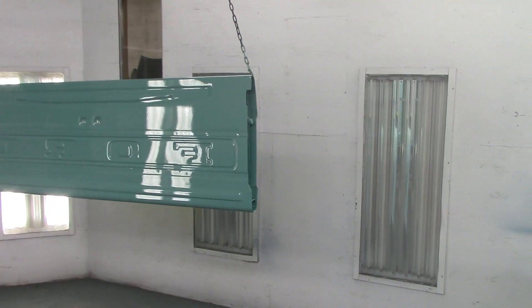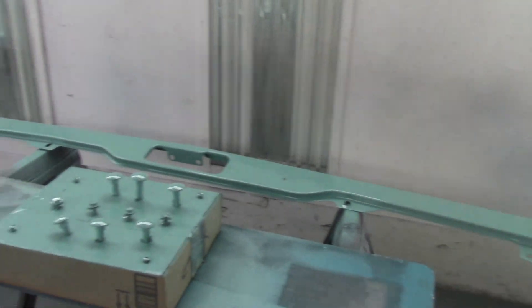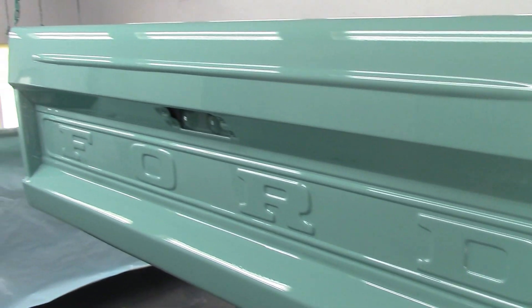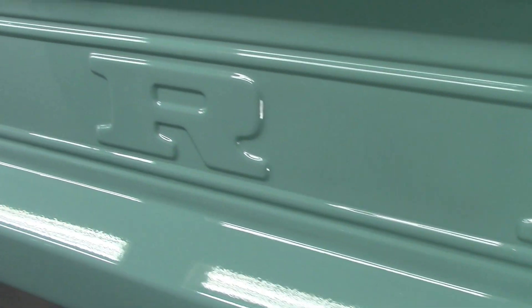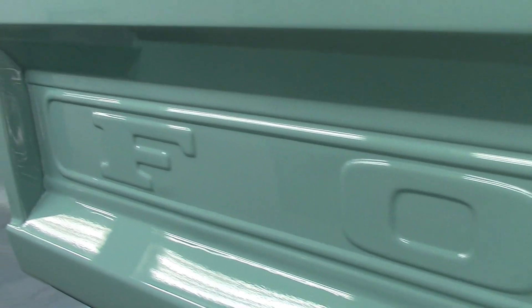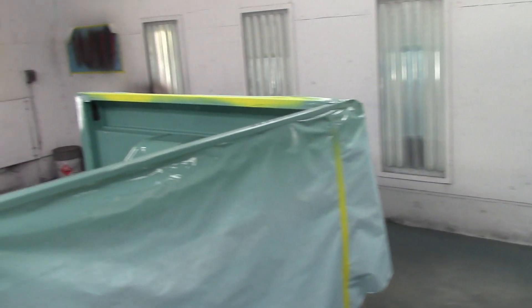Got our tailgate all painted up — look at that. Some more bits and pieces here. No runs. Tailgates are a problem for everyone because of the way they're shaped; you always get little sags or something off the letters. And I am seeing absolutely nothing. It looks absolutely beautiful.